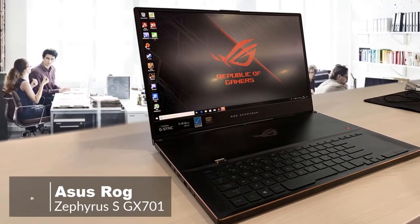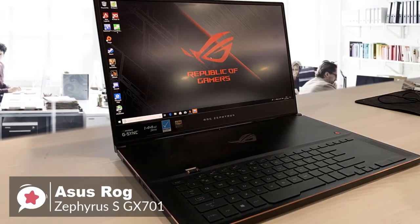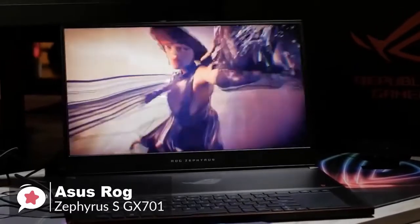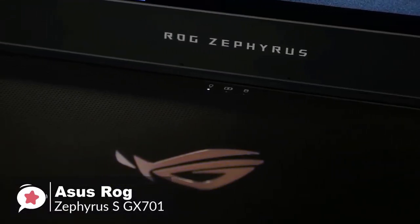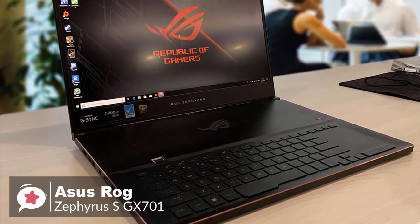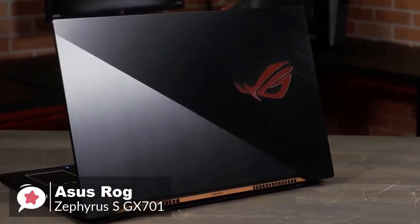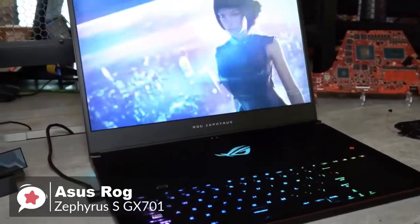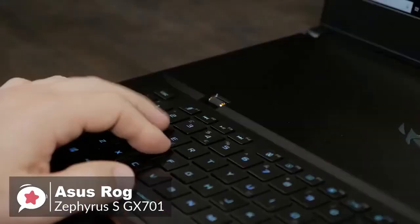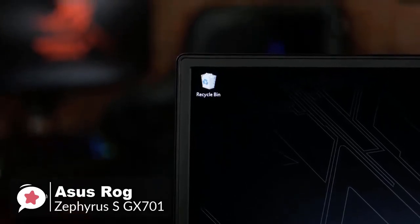At number one is the Asus Zephyrus S GX701 gaming laptop. Thanks to the latest and most powerful gaming technology along with an impressive light and thin design, the Asus Zephyrus S GX701 is simply one of the best gaming laptops on sale today. Inside is an Intel Core i7-8750H six-core processor, an Nvidia GeForce RTX 2080 with Max-Q design with 6 gigabytes of GDDR6, up to 24 gigabytes of DDR4 memory, and up to 1 terabyte NVMe SSD.